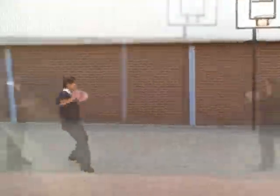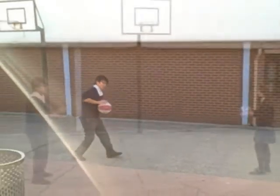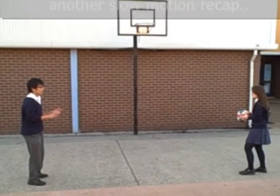When one object applies a force — in this case Megan throwing the ball — the second object applies an equal and opposite reaction. In this case, Nelson catches the ball and falls backwards.